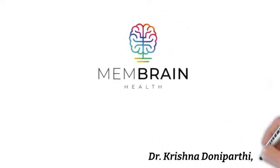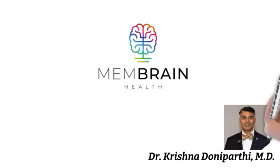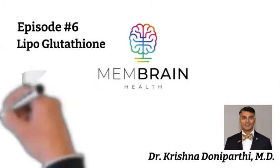Welcome to another episode by Membrane Health. I am Dr. Krishna Danaparthi, and today we'll be talking about lipoglutathione.